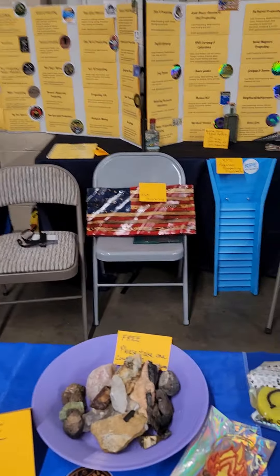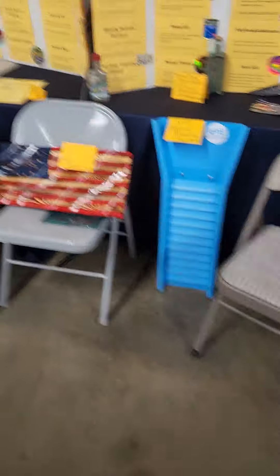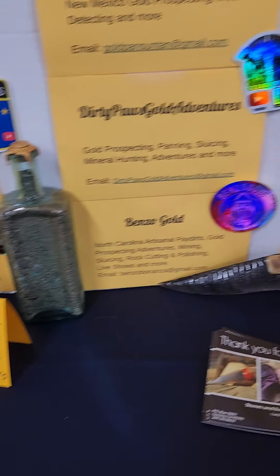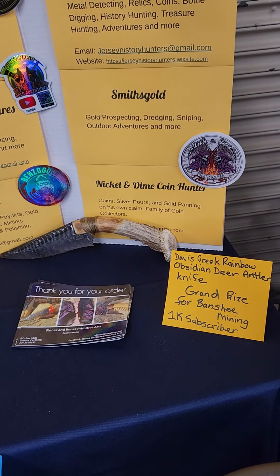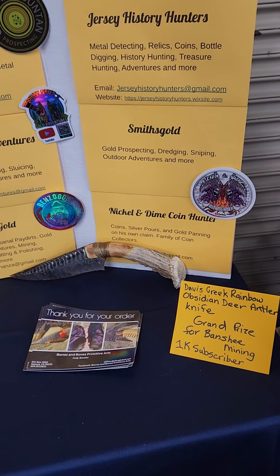Check it out — M&M Prospecting's flag, RPE Sluice, and look guys, there's Hip Fees gift box for minors. There's the 1.5 gram bottle when we hit 1k, and there is the Davis Rainbow Obsidian deer antler knife — the grand prize for 1k. Love you all, keep watching, we'll be putting out lots of stuff today!